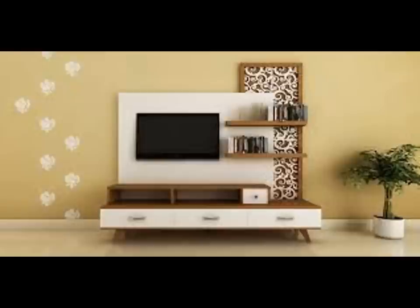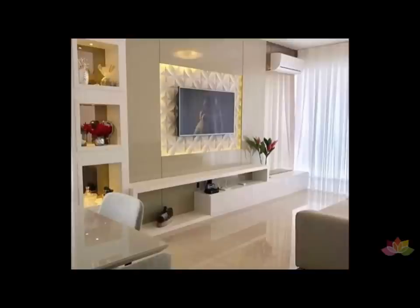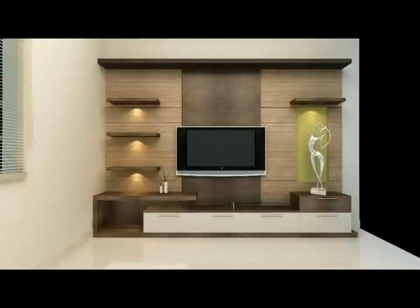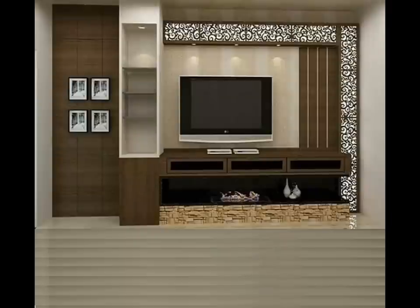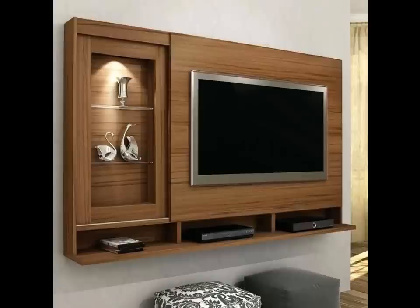A soothing splash of white gloss makes this TV unit pop against the backdrop of white walls. This design is inherently contemporary with neat lines and a compact structure. When space is less, a TV unit designed like this one is a great pick. The wooden panel behind the TV adds texture to the space while the white base unit provides a sleek look. Moreover, the glass shelf above the TV is transparent and hence doesn't crowd the space.